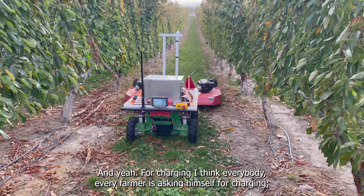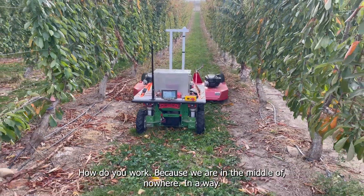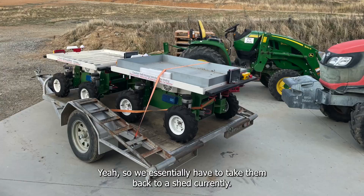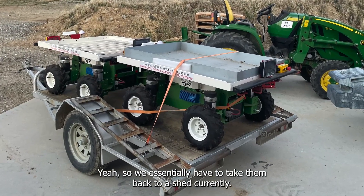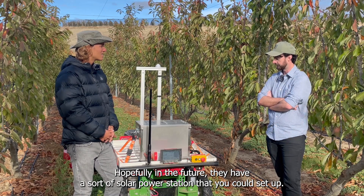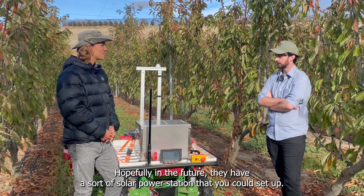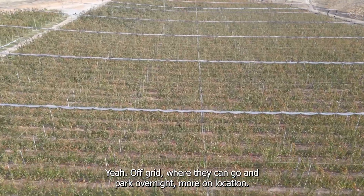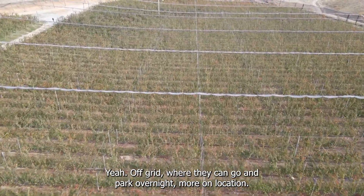And for charging — I think every farmer is asking themselves about charging when you're in the middle of nowhere. Yeah, we essentially have to take them back to a shed currently. Hopefully in the future there'll be a solar power station you could set up off-grid, where they can go and park overnight, more on location.